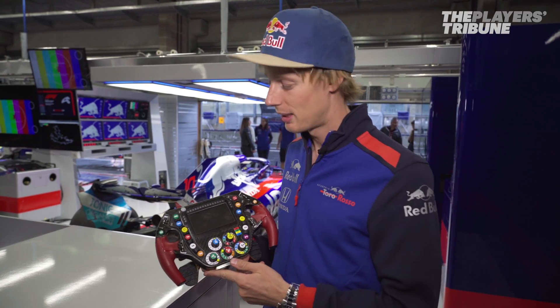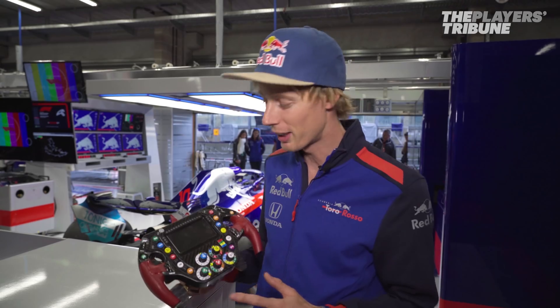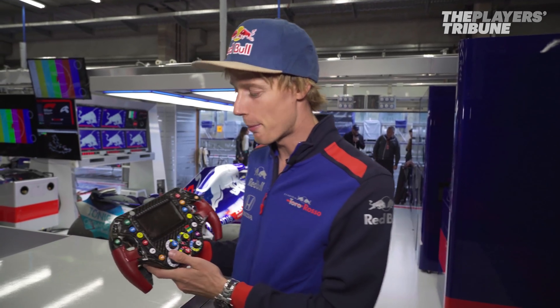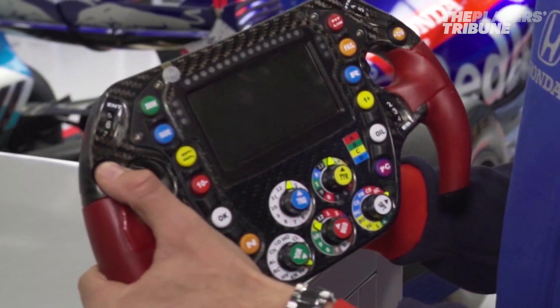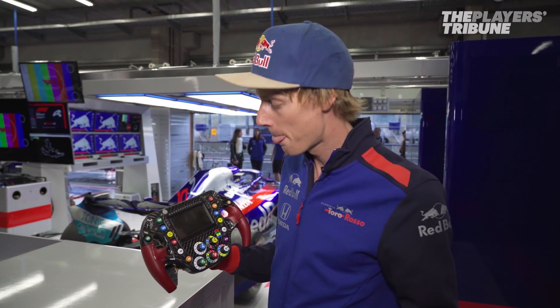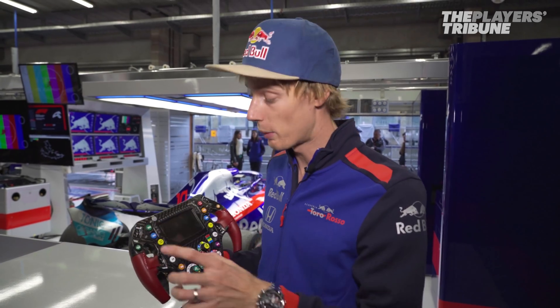Using the steering wheel can be quite complicated — there's a 35-page manual, so I'm not going to have time to go through the whole thing. But going through some features we use very often: DRS is activated by button, and there'll be a light to tell us when we can use it or not.